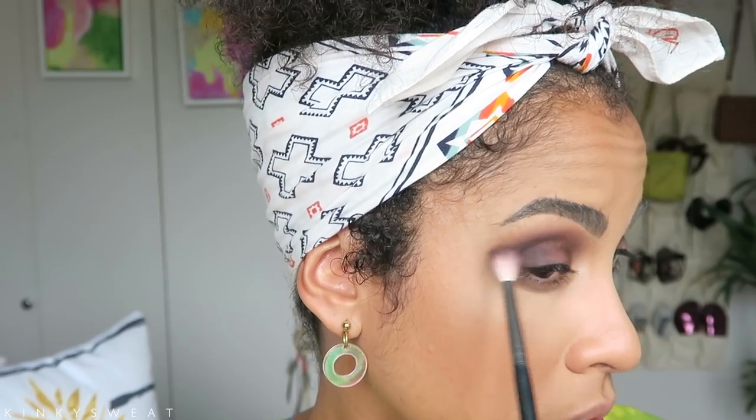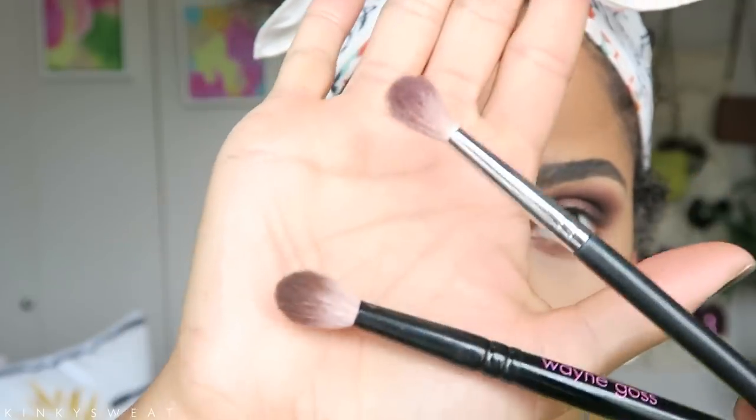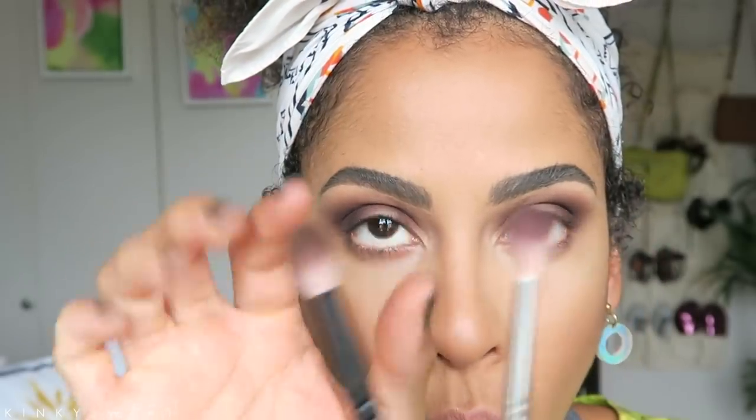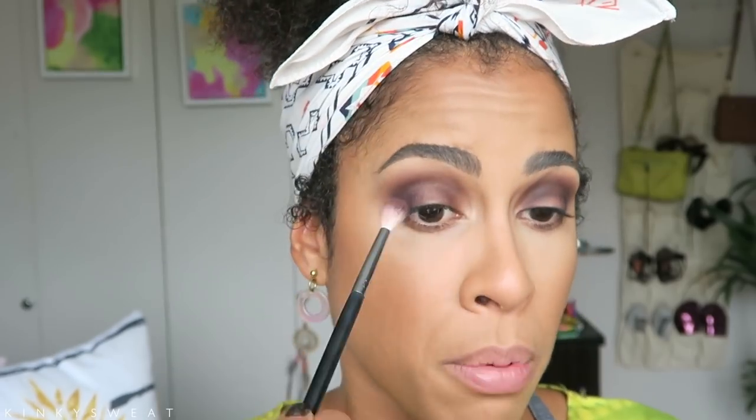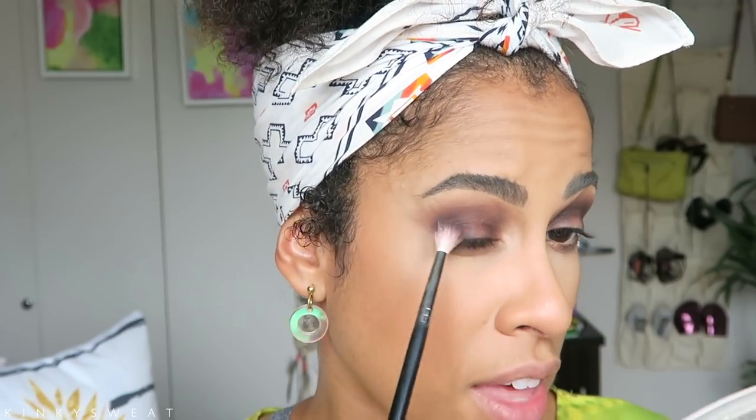I like Morphe brushes but once you use Wayne Goss brushes it's really hard to go back. The bristles of course start to separate after washing, but I feel they separate less on a Wayne Goss versus a Morphe — a lot of the Morphe bristles just spread out a lot and you lose control while blending. That's why I'm considering getting a smaller Wayne Goss crease brush. I don't want to get the full eye set since I already have three out of those brushes.